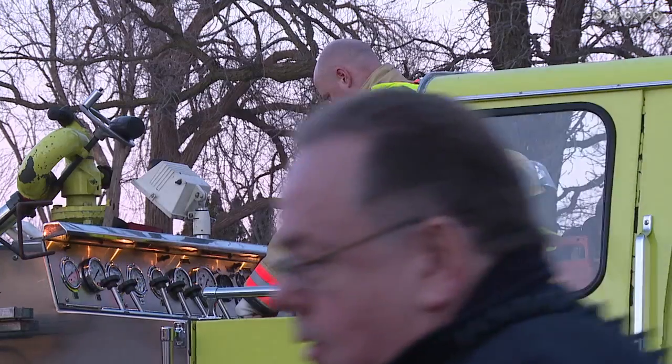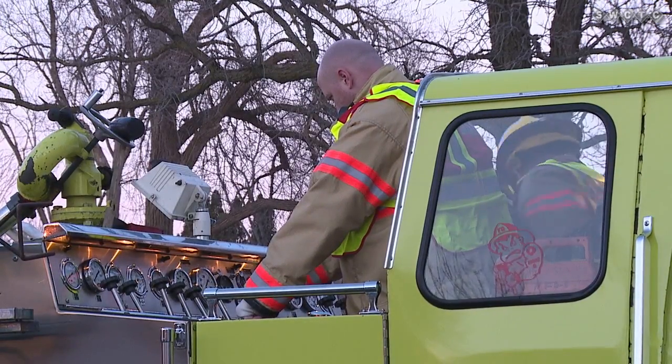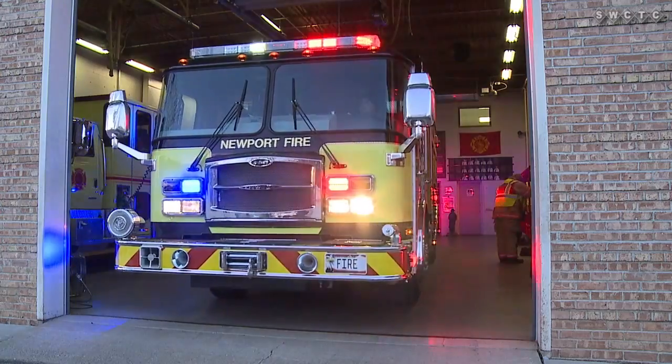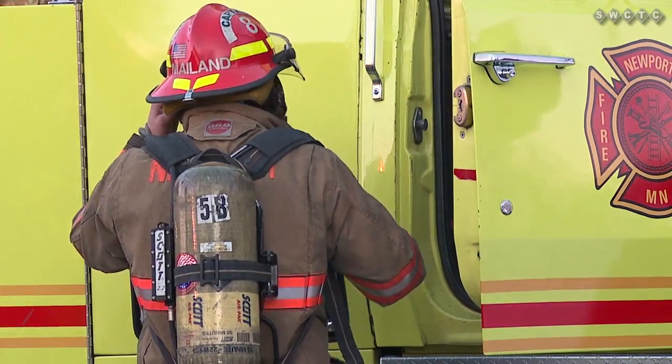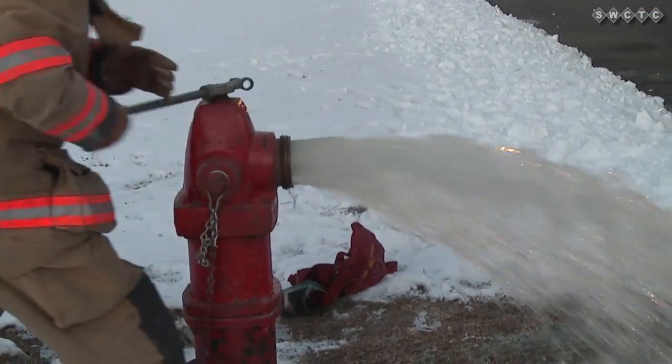After a long winter of indoor classroom presentations, the Newport Fire Department was finally able to get out and do some hands-on work. Now it's getting warmer out, we're able to get out hands-on, actually run the trucks and blow water and all the good stuff.